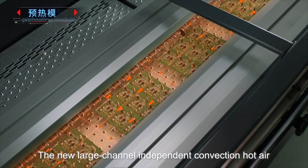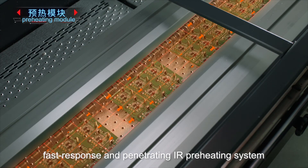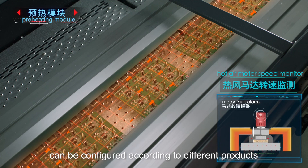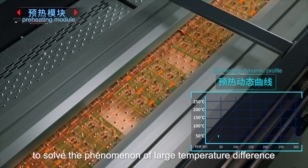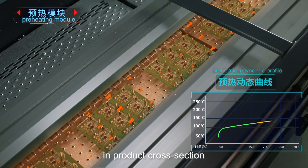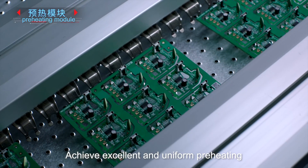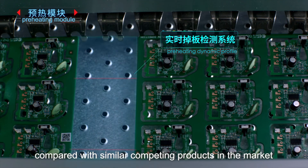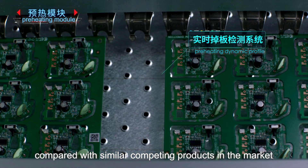The new large-channel independent convection hot air and fast-response penetrating IR preheating system can be configured according to different products to solve the phenomenon of large temperature differences in product cross-sections, achieving excellent and uniform preheating. This greatly improves the tin climbing effect compared with similar competing products in the market.